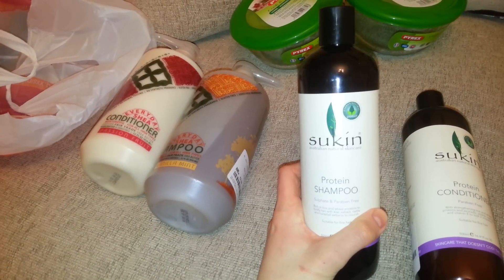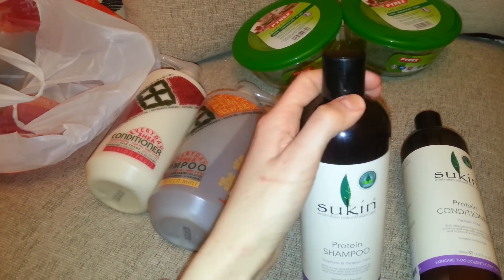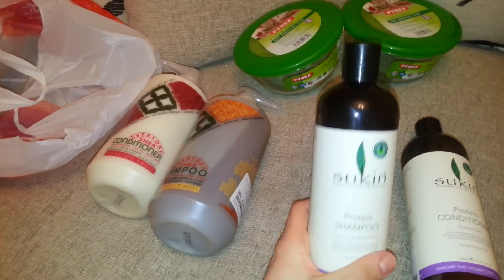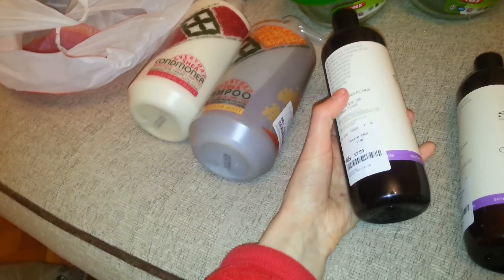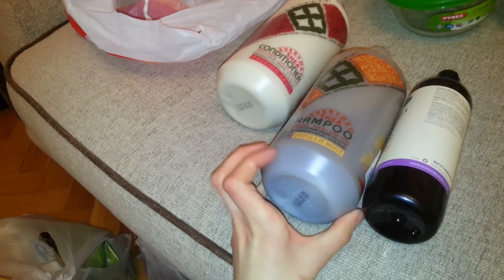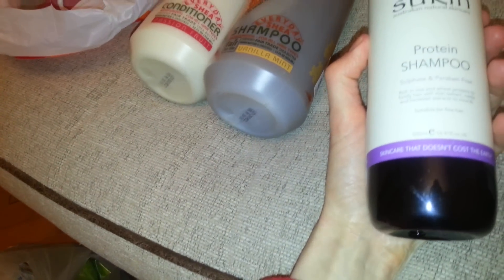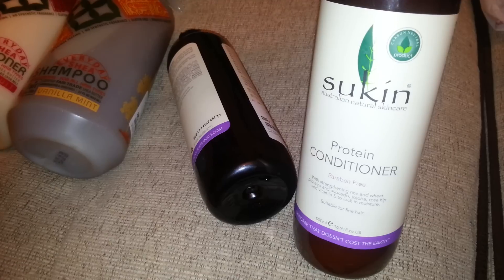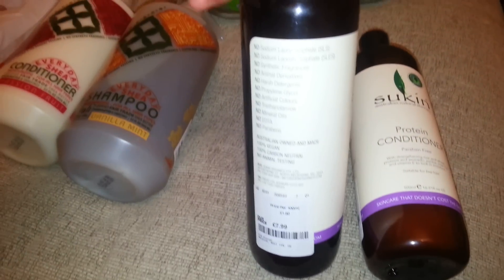I've got this Sukin one — Sukin Organics. I got a hand cream of this from Louie for my birthday and it's really nice. We know this brand is very good. This was £7.99 for just 500ml. This one is obviously a whole litre, so that's better value for money. But Sukin is a really good brand and it's organic. On the back it says 'Sukin Organics' — it's an organic protein conditioner, suitable for fine hair which mum has and so do I.